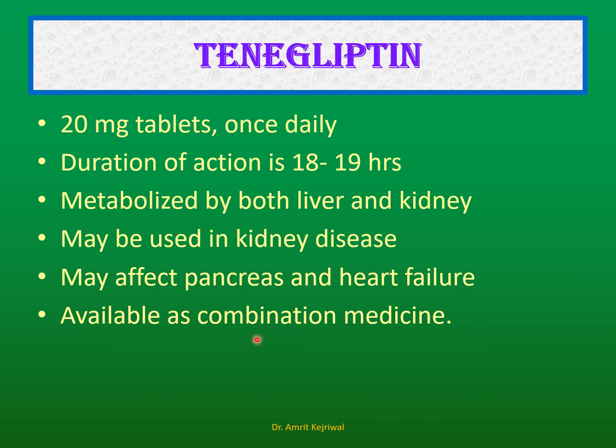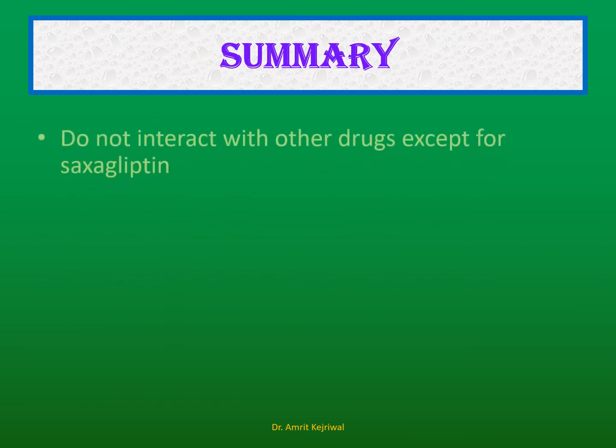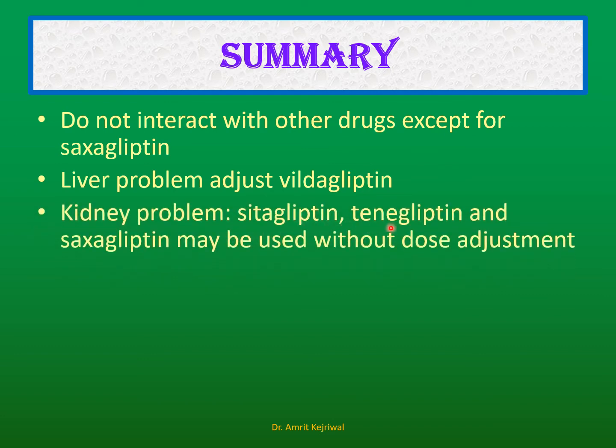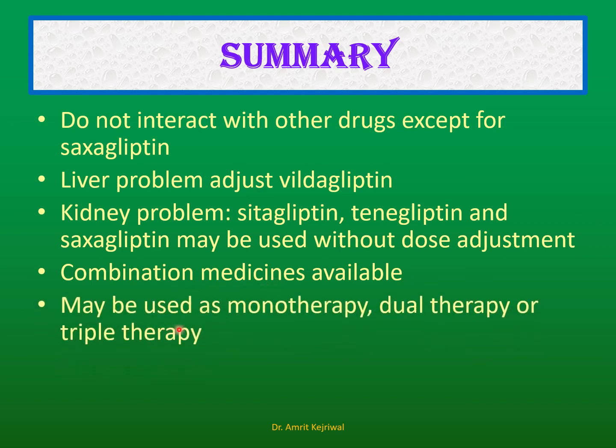In summary: Vildagliptin, sitagliptin, and teneligliptin are all available as combination medicines in combination with other anti-diabetic medications. These drugs generally do not interact with other drugs, except perhaps saxagliptin. For liver problems, vildagliptin may need to be reduced. For kidney problems, sitagliptin, teneligliptin, and saxagliptin may be used without dose adjustment. These drugs can be used as monotherapy, dual therapy, or triple therapy. A major concern is that they may cause severe joint pains in selected patients, and they are also known to cause pancreatitis, so caution is necessary.